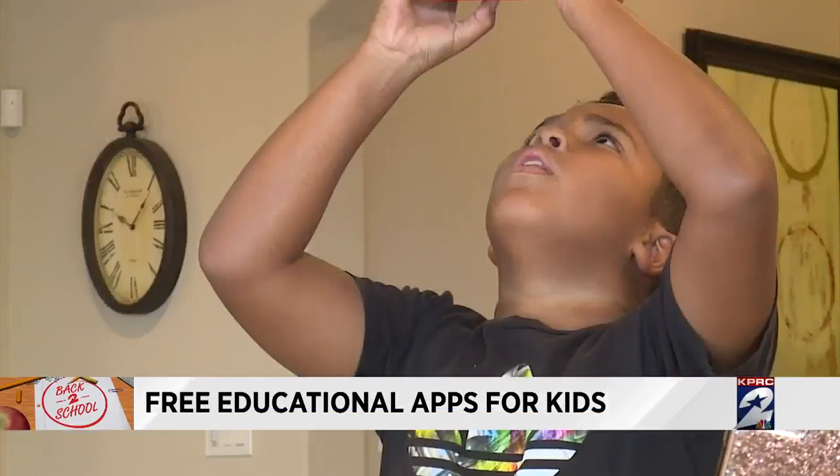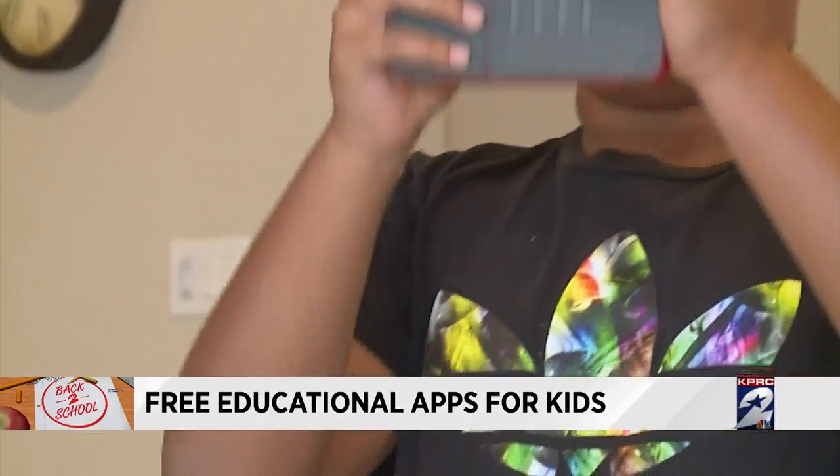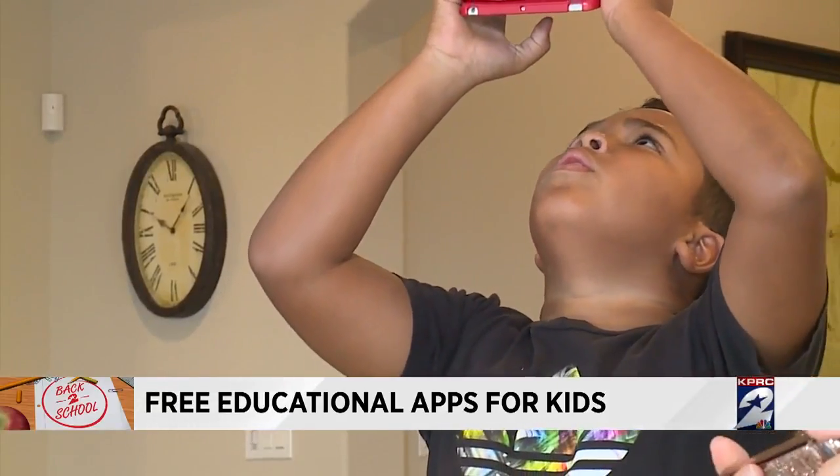Check out the Sky View app for a real-time look at space. All they would do is take their device — their iPad in my kids' case — and point it to the sky. It doesn't have to be at night, but you see the stars and the constellations. They kind of map out the constellations, which is really fun.